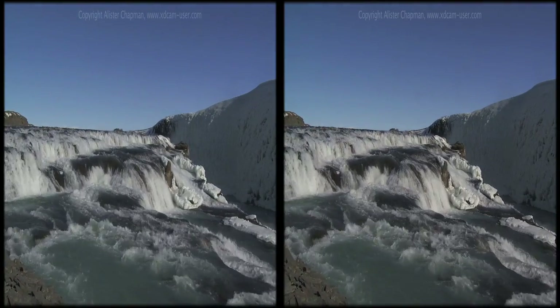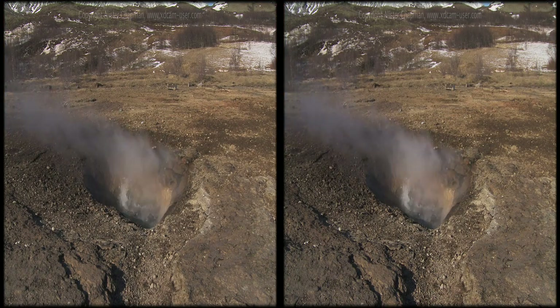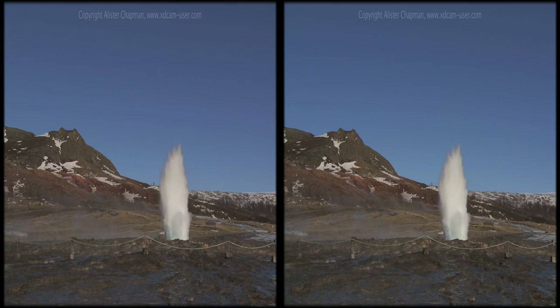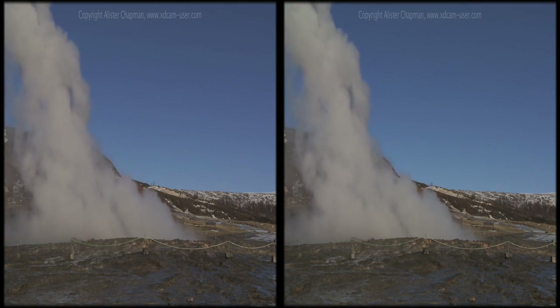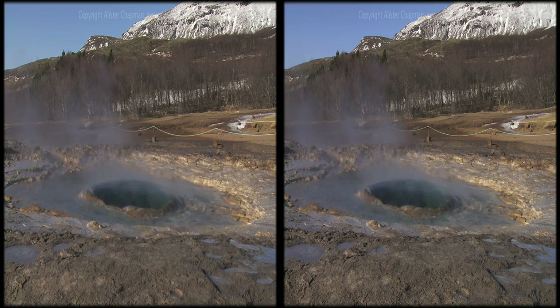Not all of the water on Iceland is cold. At Geysir, water flows through cracks deep in the ground where it's heated by volcanic rocks. As the heated water boils, steam and water are forced back up through the cracks, erupting at the surface in a plume of water and steam. Every few minutes, the cycle repeats and Geysir erupts once again.